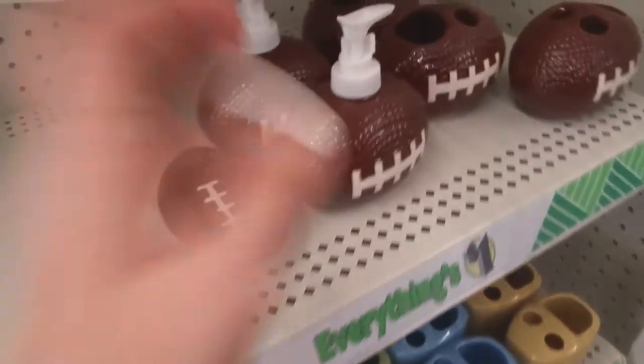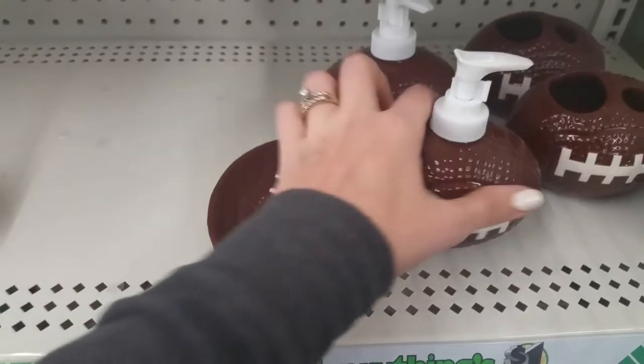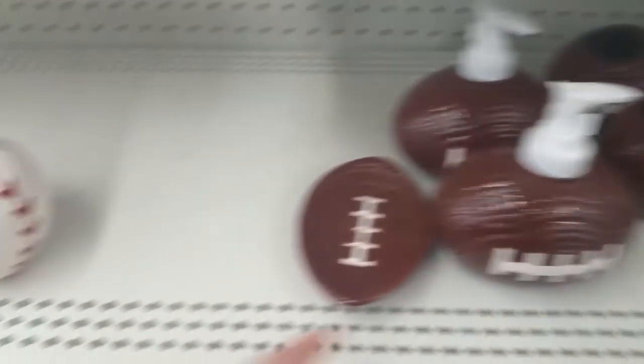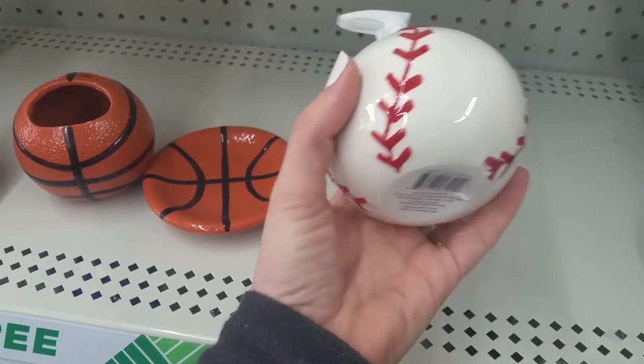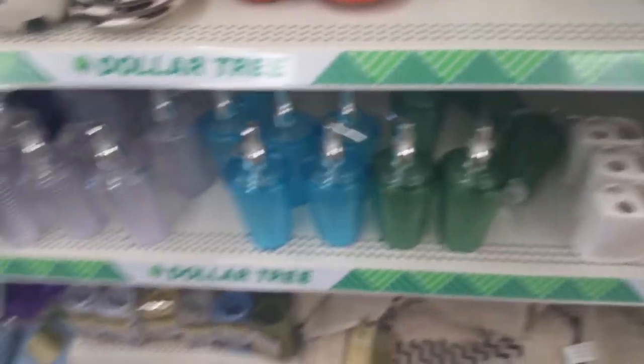These ones are kind of new — I hadn't seen them. Football soap dish, soap pump, and the toothbrush holder, and it's got a spot for the toothpaste too. They have basketball, they have baseball — but apparently that's super popular around here. These are adorable, that's so cute. And then they have soccer too. My son would love those, but his bathroom's a hall bathroom and I'm not doing a sports theme in there.